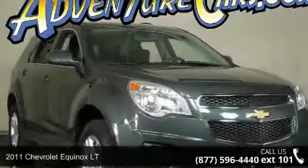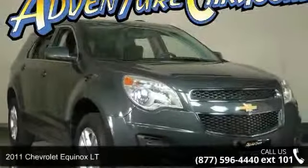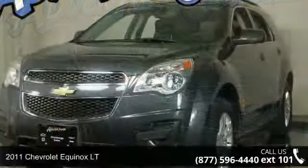Check out this 2011 Chevrolet Equinox LT. If you are looking for an automobile with great features, look no further.